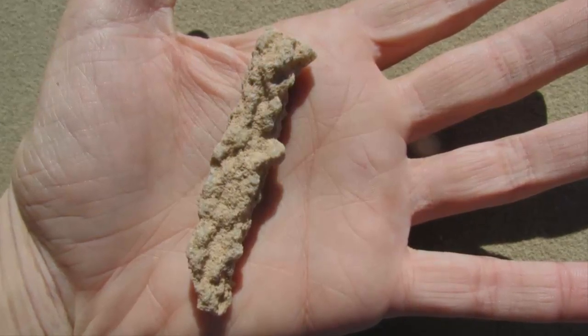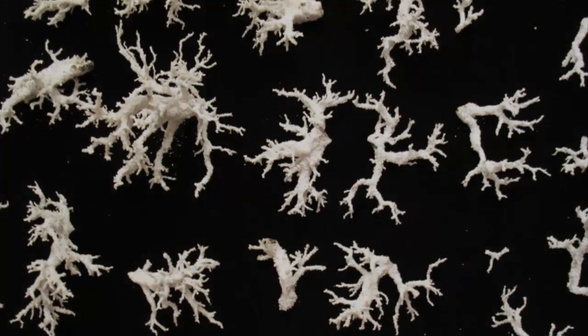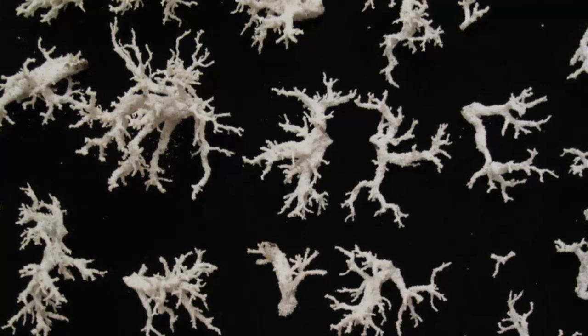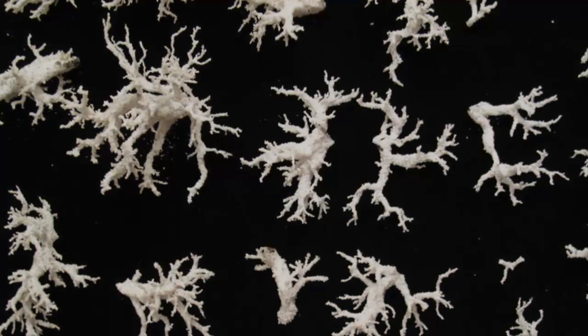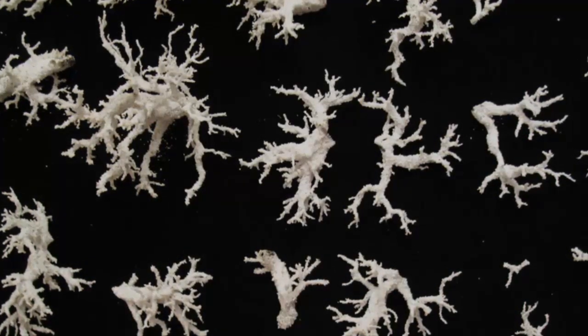Because of this, fulgurites are sometimes called fossilized lightning. Fulgurites look like roots, due to their branching, and have a rough surface covered with partially melted sand grains. But the inner surfaces are usually smooth and glassy due to the rapid cooling and solidification of the sand.